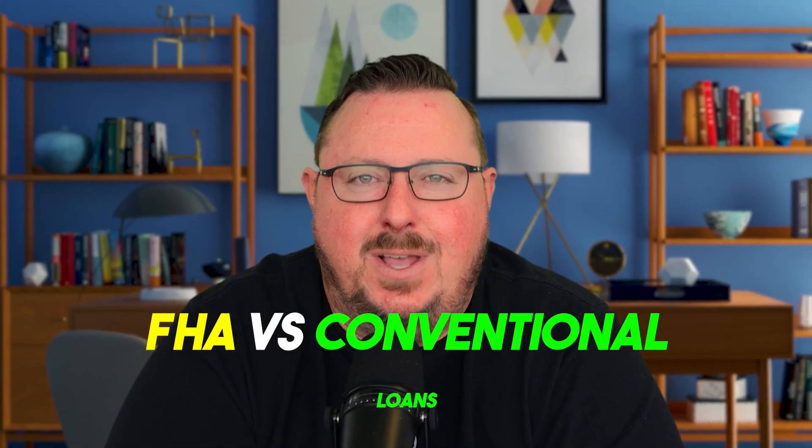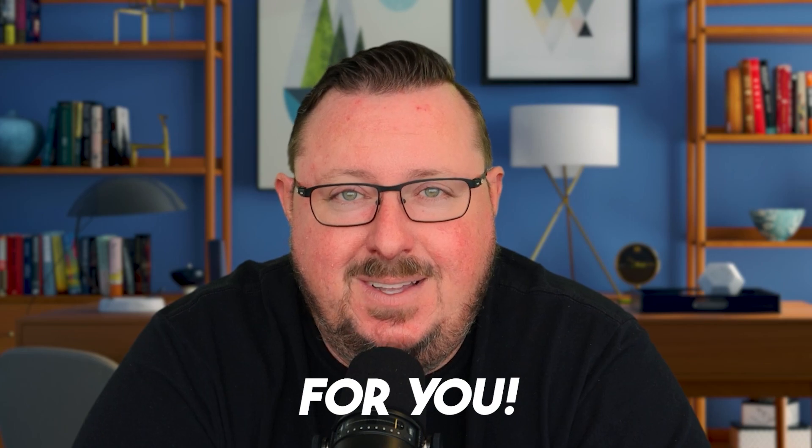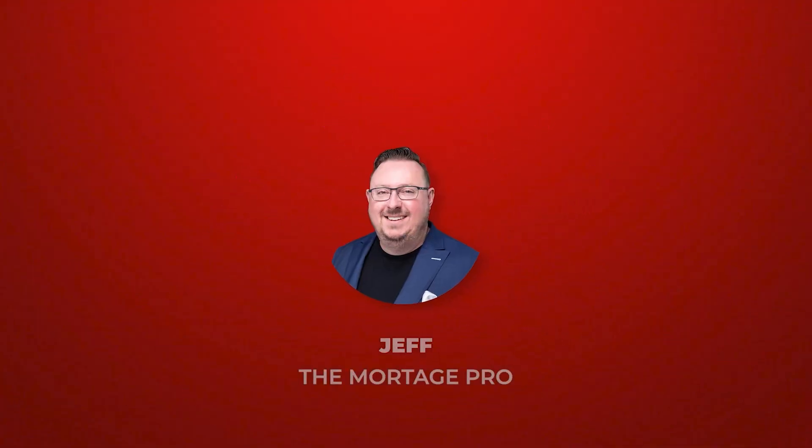FHA versus conventional loans — choosing the right mortgage for you. What's going on my people? How are you guys doing today? I'm Jeff, the Mortgage Pro.